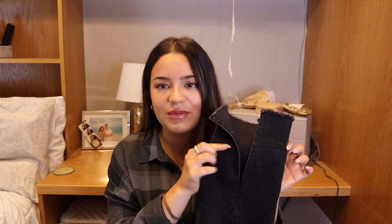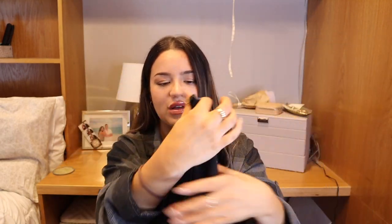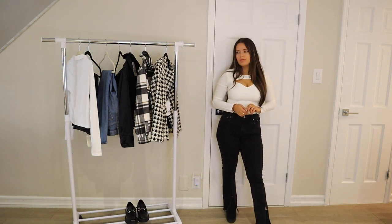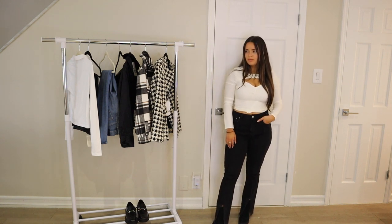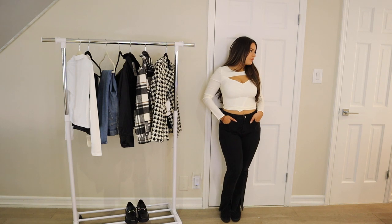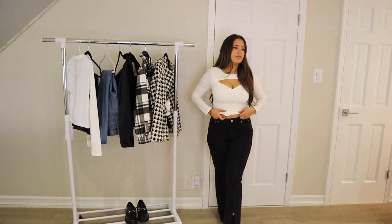I've struggled so much to find a split flare that fits perfectly. I know Zara has them but I ordered them a while ago and they looked awful — too long, and even hemmed you wouldn't see the split. So when I saw these on Abercrombie's website I was so happy. They're this black color and they're amazing. The Curve Love jeans just fit me so well — I had tried the Curve Love shorts and they were a bit big, but their jeans fit me perfectly. These are going to be my favorite of the season.